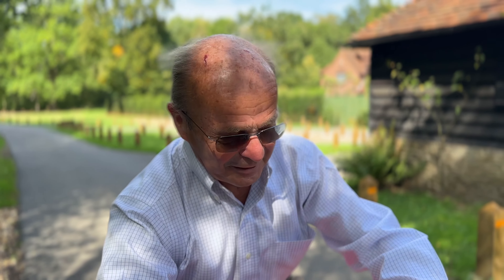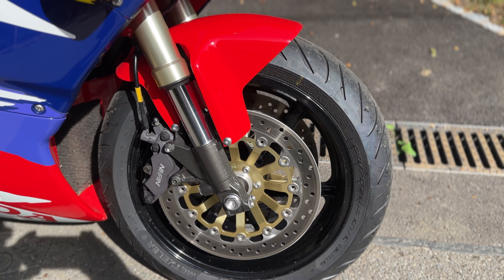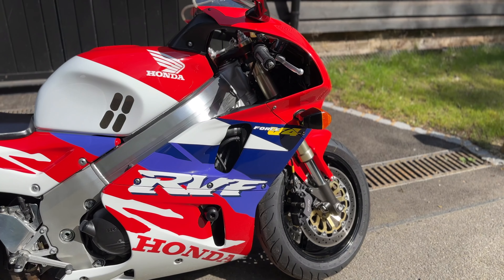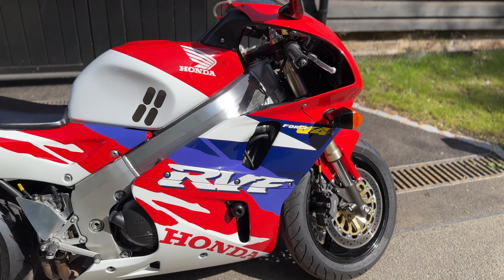Hello. This is my lovely RC45 up for sale. Let me show you around. Recent front brakes and the tyre is brand new. Don't they look beautiful?